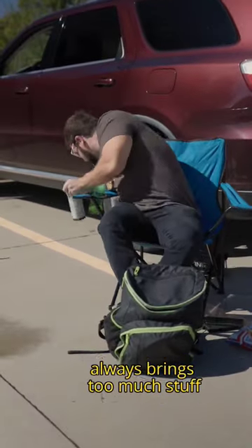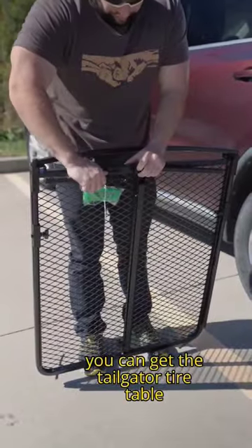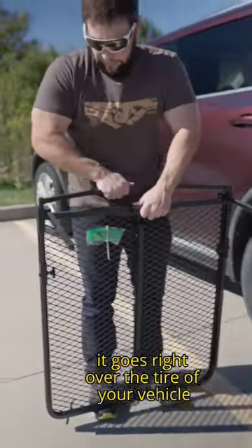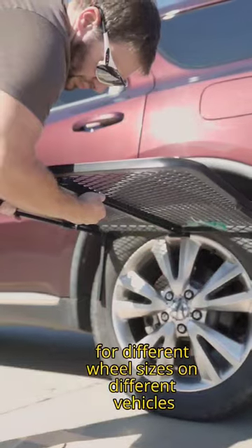Need a gift for a friend that goes tailgating, always brings too much stuff and doesn't have any space for it? You can get the tailgater tire table. It goes right over the tire of your vehicle, and you can even adjust it for different wheel sizes on different vehicles.